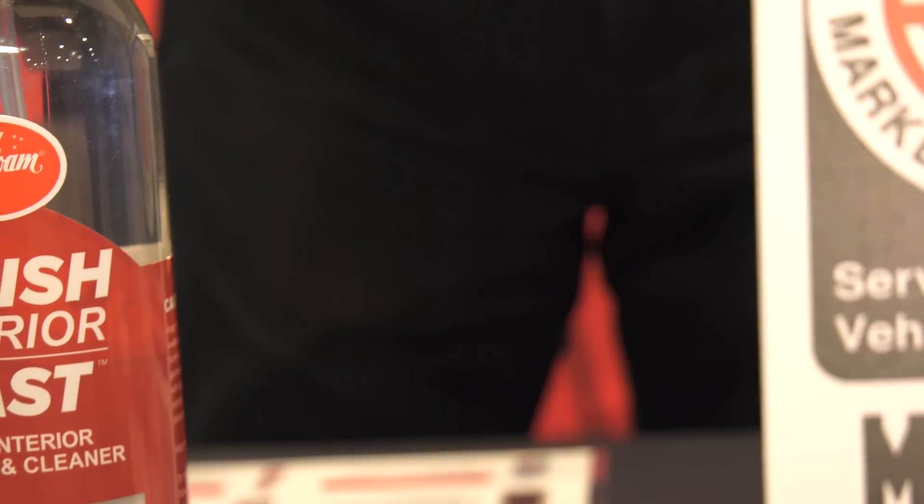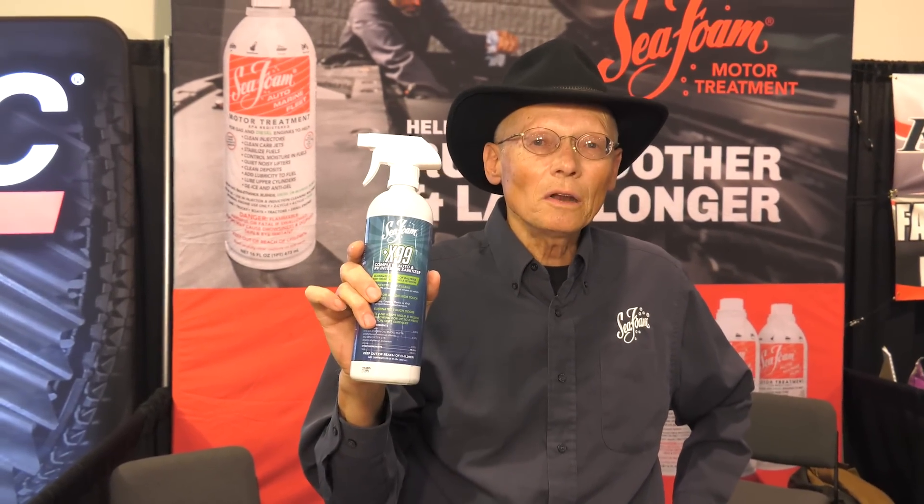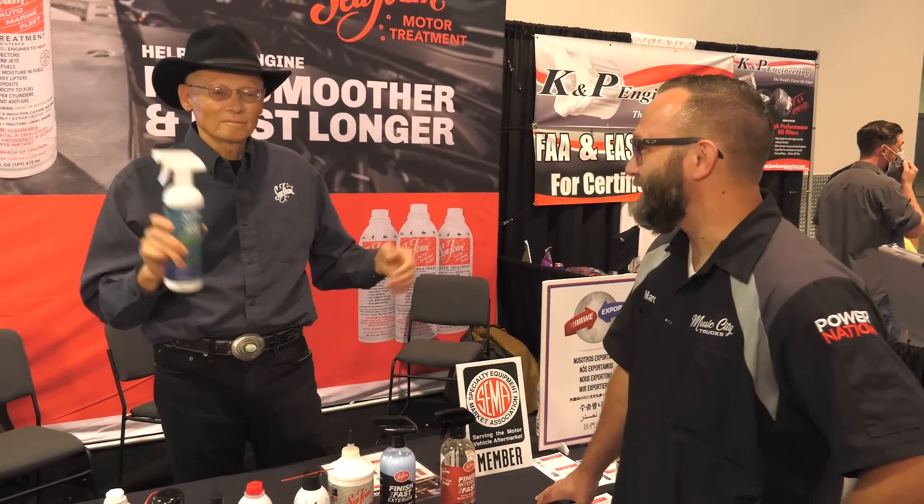Bugs Be Gone actually dissolves bugs better than anything else. You just spray it on, let it soak for 45 seconds. It takes the acid in the bugs and neutralizes it — you can just take a wet rag and wipe the bugs right off. You can use it for lots of other things — anything biodegradable, it works great on. With all the COVID going on, this is also really an effective sanitizer. Spray it on and it'll kill 99% of the bugs. I think you covered everything.